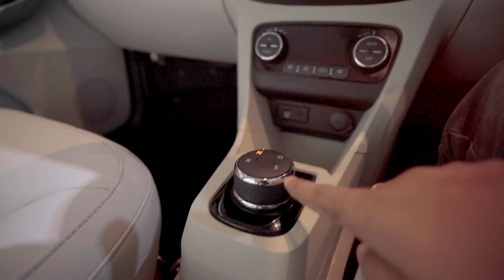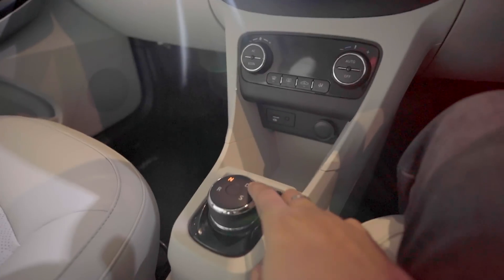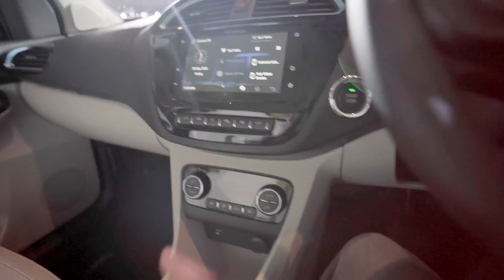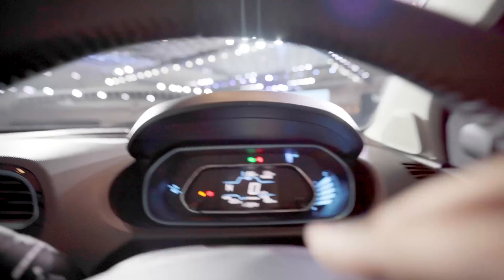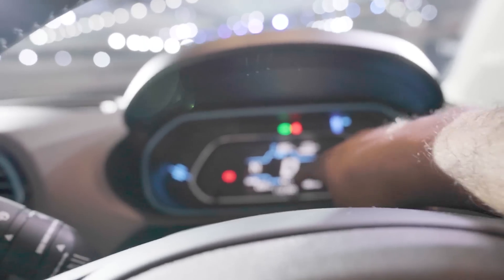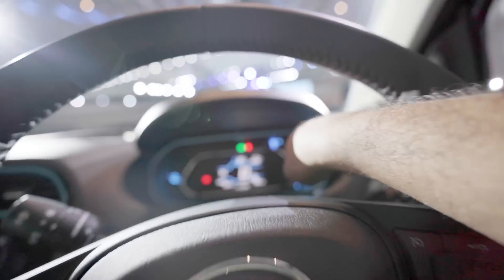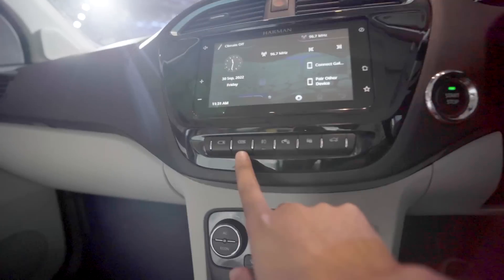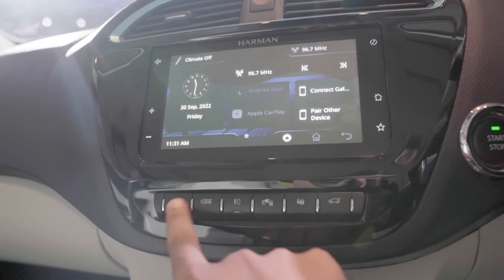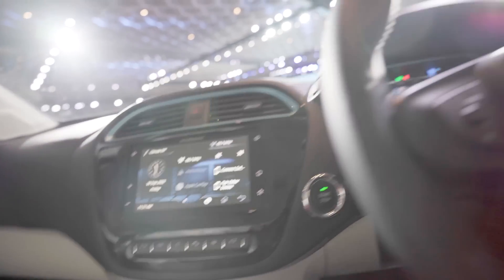This is your gear selector, and you have four modes: reverse, neutral, drive, and sport. For city driving you use drive mode, and when you want some fun you switch to sport for the 5.7-second sprint. The display shows your trip info, energy usage in watt-hours per kilometer, clock, and speedometer. You also get regenerative braking status and three adjustable regen braking modes — one being least sensitive and three being most sensitive — allowing single-pedal driving.